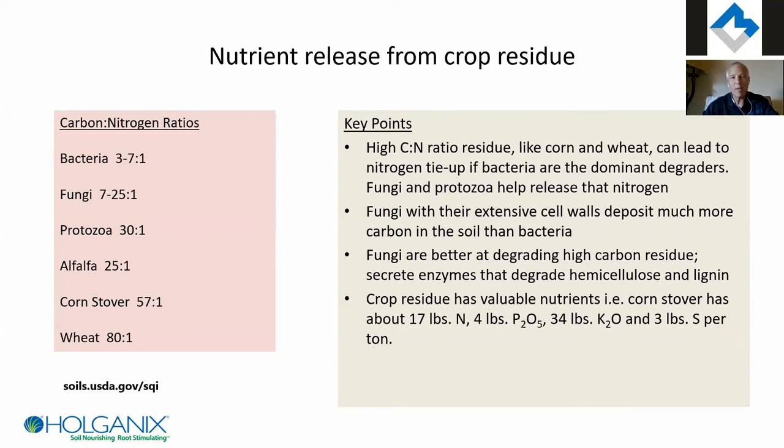You don't want just bacteria breaking down residue unless it's something like alfalfa or soybeans with more nitrogen. It's the corn and wheat straw that's the problem. You want the fungi and the protozoa, because they have three to six times lower nitrogen requirements. Fungi also have the enzymes to break down the lignin and hemicellulose in that woody residue — bacteria don't have those same enzymes. And when bacteria eat, they burn carbon as CO2, whereas fungi put out carbon-rich mycelia, keeping carbon in the soil.